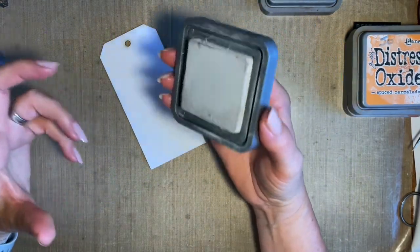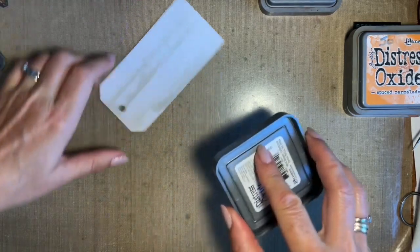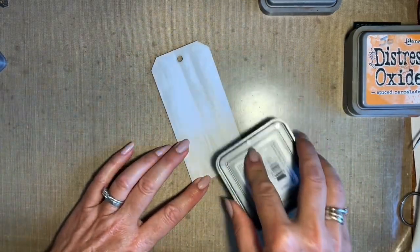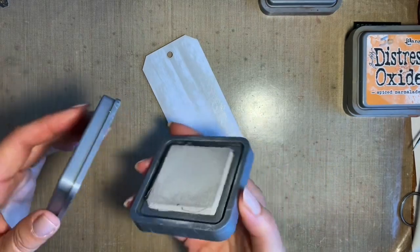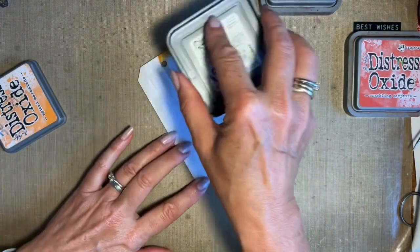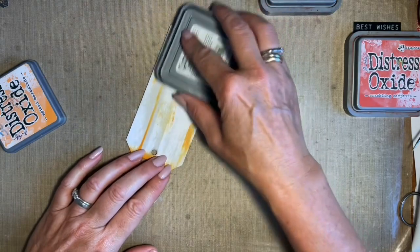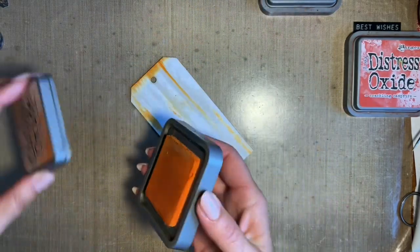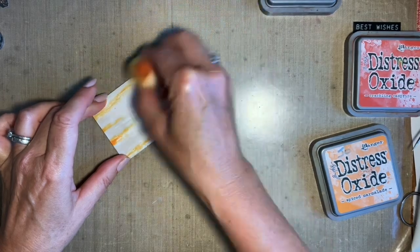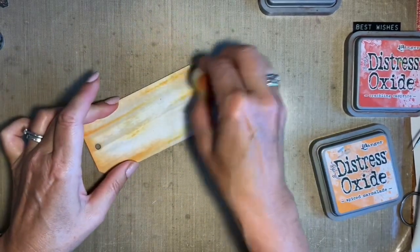I'm going to do that direct-to-paper technique that we do so much. Quite often we've done this to make that wood effect, but I'm not particularly going for the wood effect this time — I really just want to get a little bit of colour, a little bit of background on my tag. I want to add a hint of orange, so my Spice Marmalade will just... I don't want to add too much. If I just blend this — it's a bit bright, so I'm thinking if I just come in with my sponge and blend it out a bit. I can always add a little bit more pumice stone if I need.